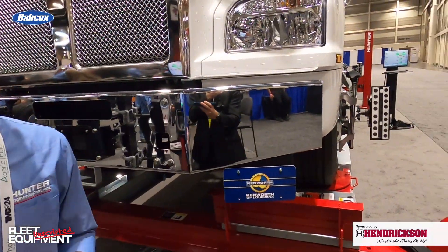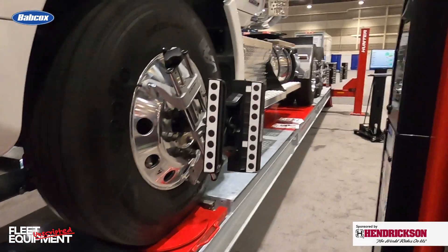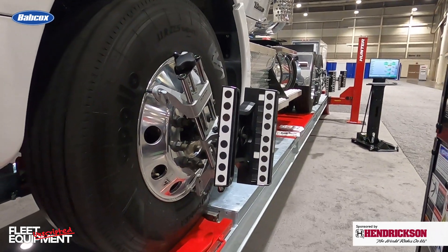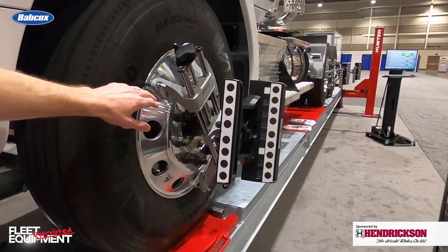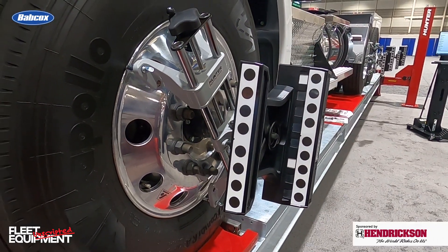Those are the targets. These are our XL targets, which allow us to see even at the furthest distances with longer wheelbase vehicles. We have a three-axle truck here. What's great is we mount these in a matter of seconds at each wheel, and we just roll the truck forward and we're going to get our alignment readings in a matter of minutes.